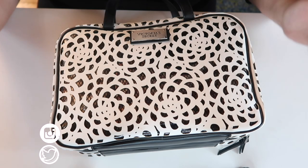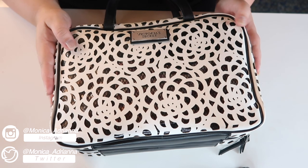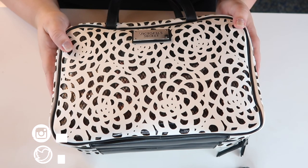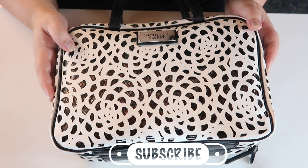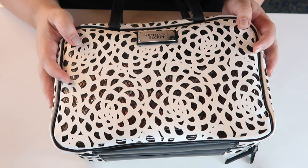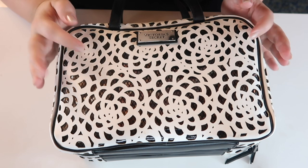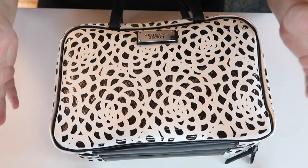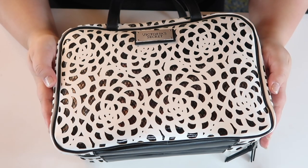Hi guys, welcome back to my channel, or if you're new, welcome! My name is Monica, and today we're going to unpack the makeup that I brought on my vacation. I actually just got back like yesterday — I still have vacation brain, as my boyfriend calls it. Since today's the first day I'm actually doing my makeup since I'm back, I thought it'd be fun to go through my bag and show you everything I brought.